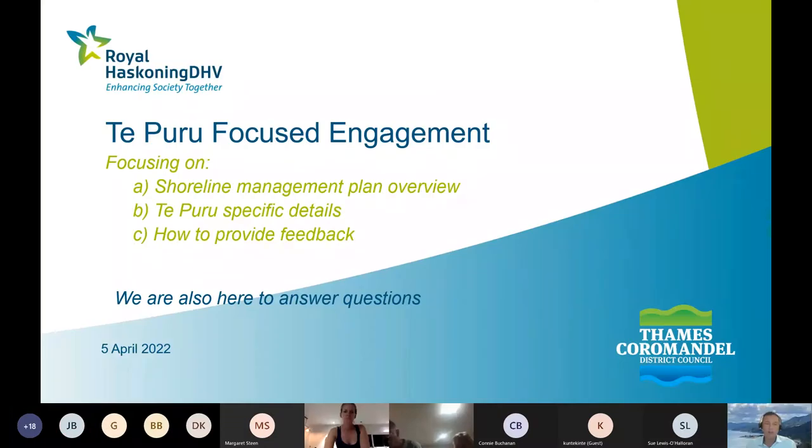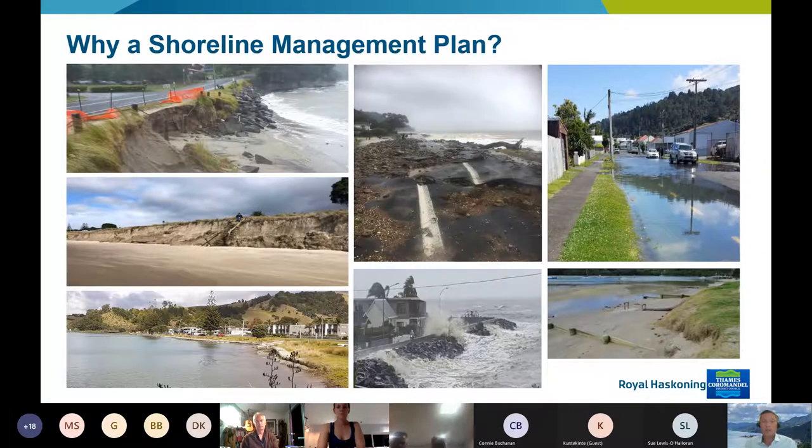We want to give a brief overview of what this project is, then look at Te Puru specific details and how to provide feedback. Why are we doing a shoreline management plan? If you're living on the Thames coast, you'll probably be aware of the 2018 event and the significant erosion and flooding that's happened in recent times. That's a big part of why we're doing this project.